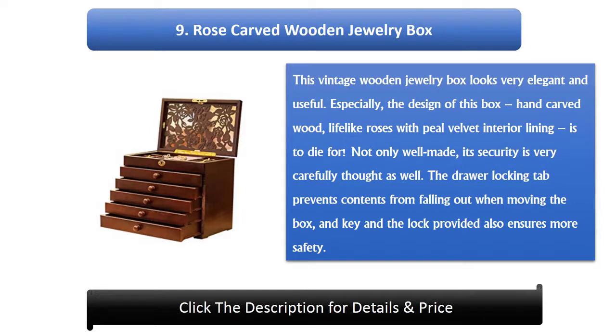Number 9: Rose Carved Wooden Jewelry Box. This vintage wooden jewelry box looks very elegant and useful. The design features hand-carved wood with life-like roses and a peel-velvet interior lining that is to die for. Not only is it well made, but its security is carefully thought out as well. The draw locking tab prevents contents from falling out when moving the box, and a key and lock also ensures more safety.